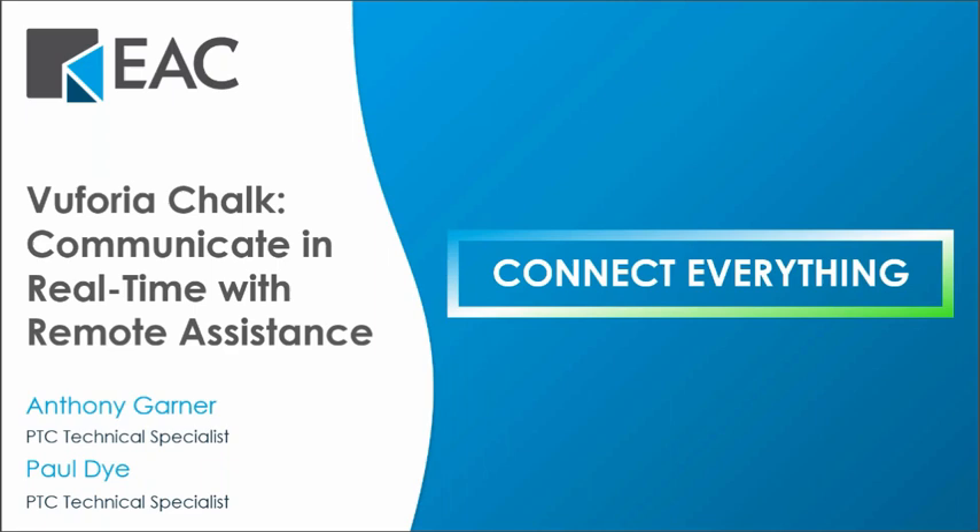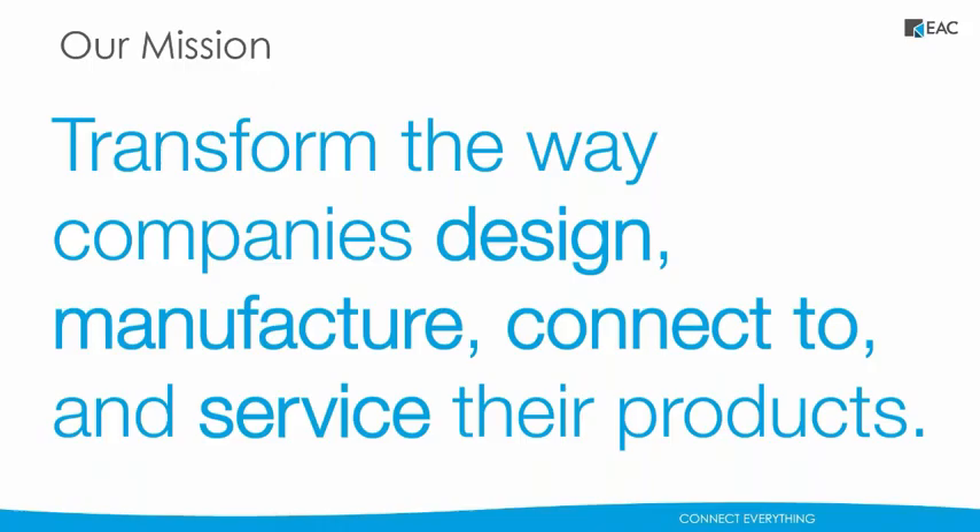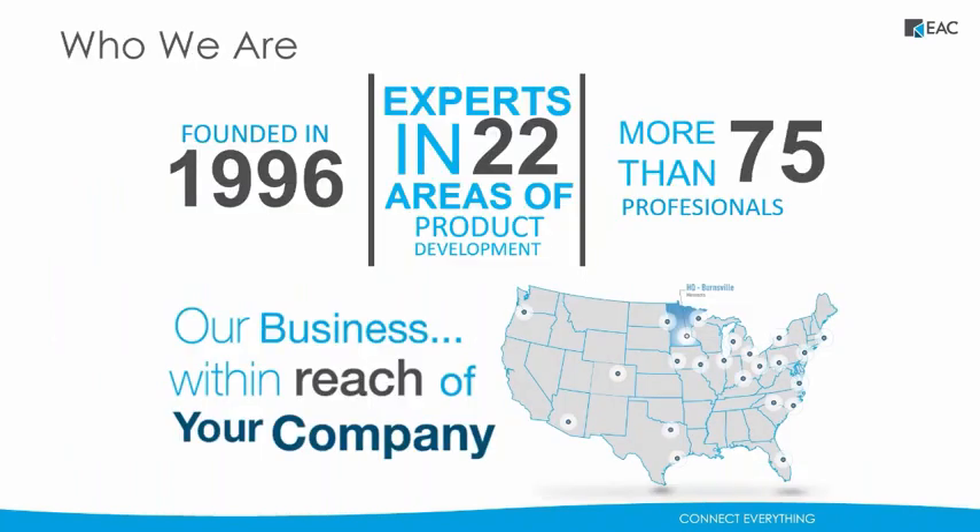First off, I will tell you a little bit about who we are. At EAC, our mission is to transform the way companies design, manufacture, connect to, and service their products. We are not only a value-added reseller for PTC, but we are the number one solutions provider for PTC in the country, with experts in 22 areas of product development. We're located all over the U.S., with our headquarters in Burnsville, Minnesota.